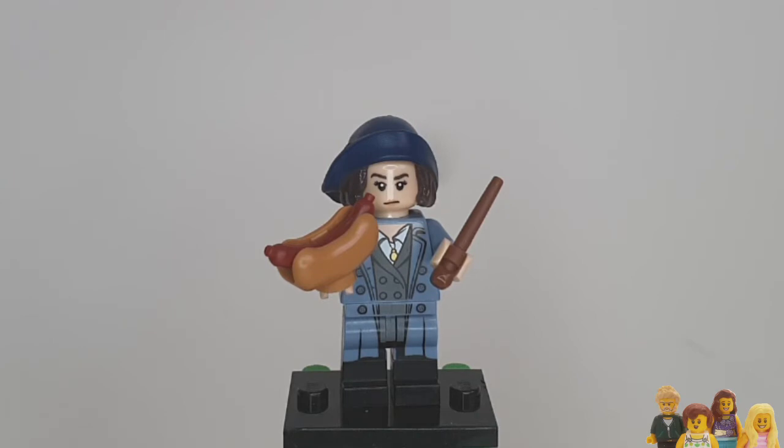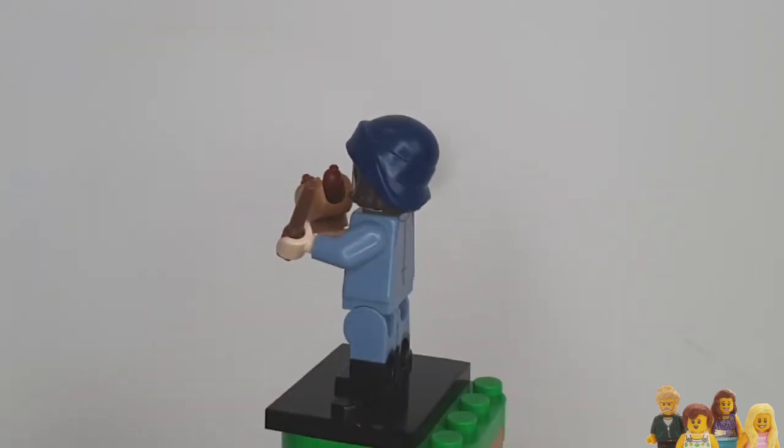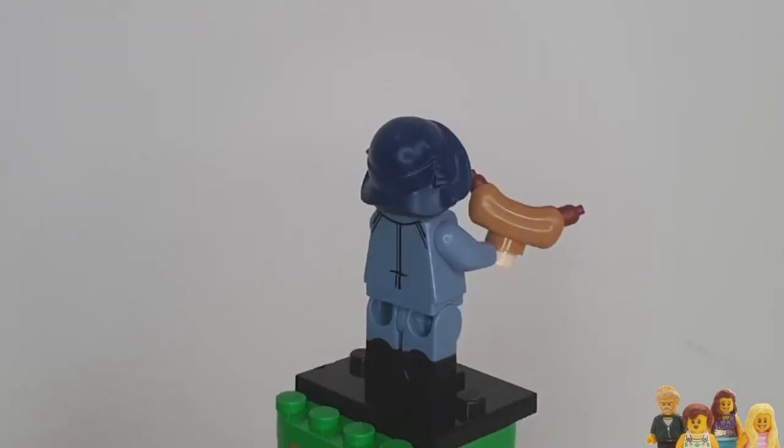I thought he would try and say 'hot dog' in French, but then I remembered he can't speak French. So we both like the hat piece on this - it's always good when you get a hat with the hair attached, and it's quite a unique looking hat. I do like it.